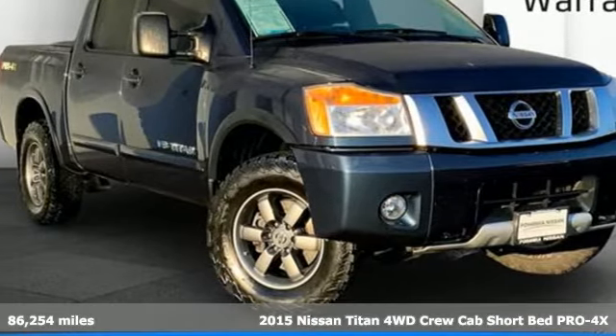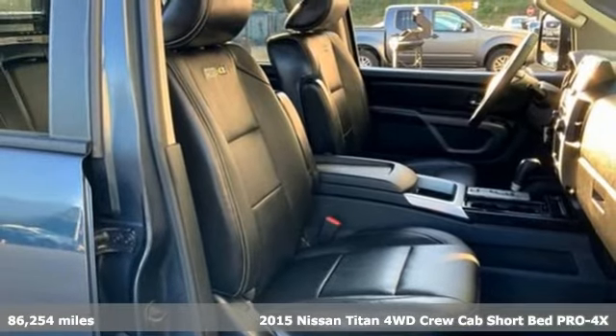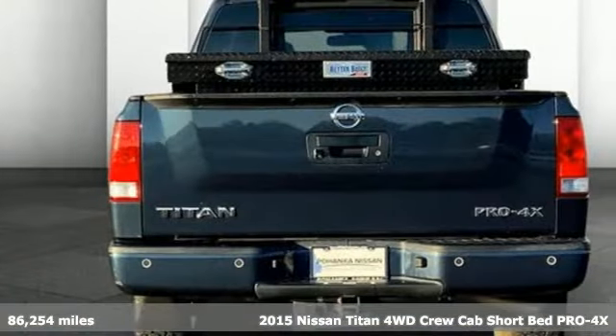It's a 2015 Nissan Titan. For industry. For the worksite. For every duty. For every day. This is the Titan.